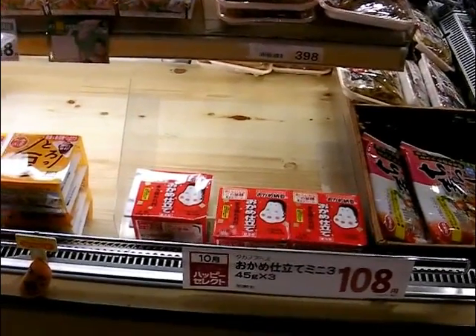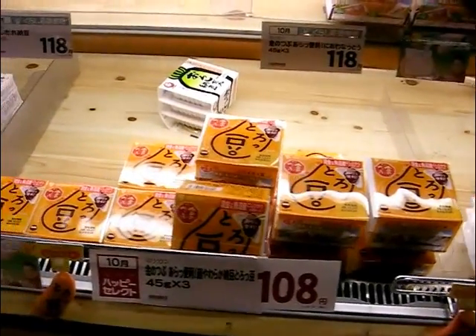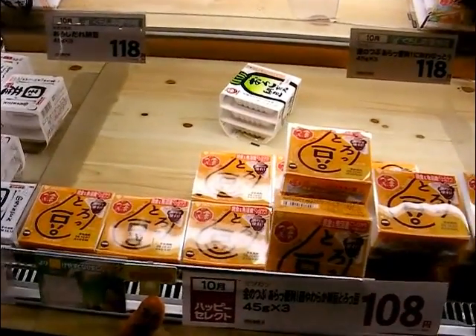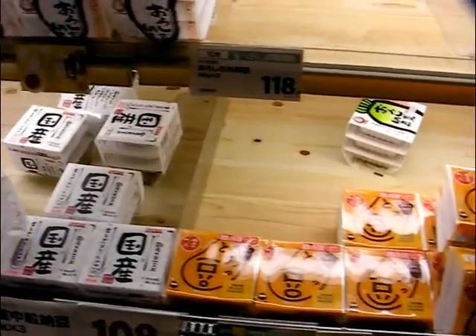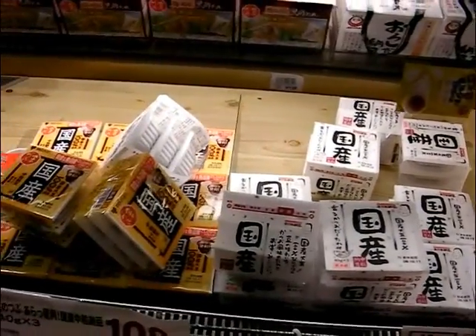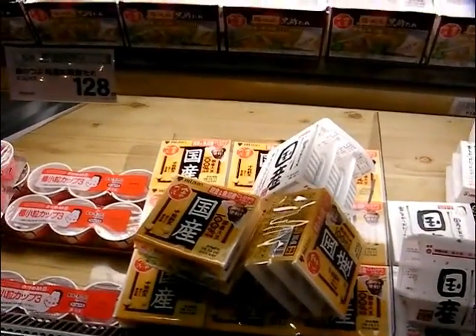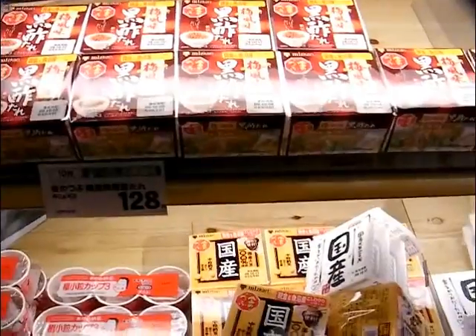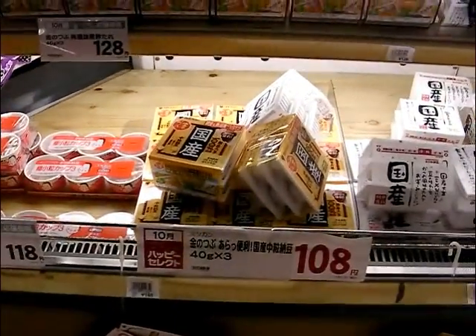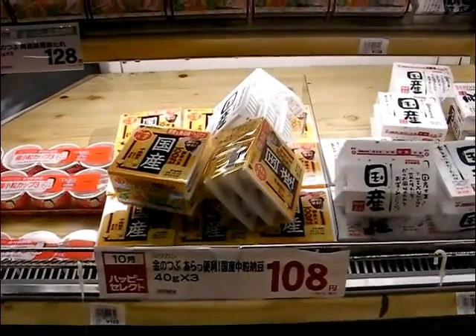And there is, of course, the Natto, which is fermented soya beans. It has the consistency of nasal mucus — no joke. It's sort of stringy and mucus-like in effect. As you can see, it's very inexpensive — only 108 yen for a three-punnet pack.